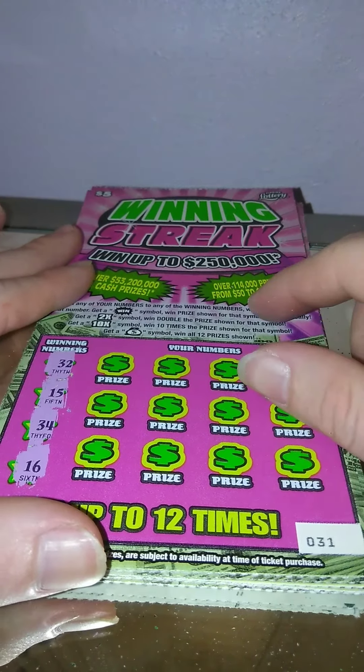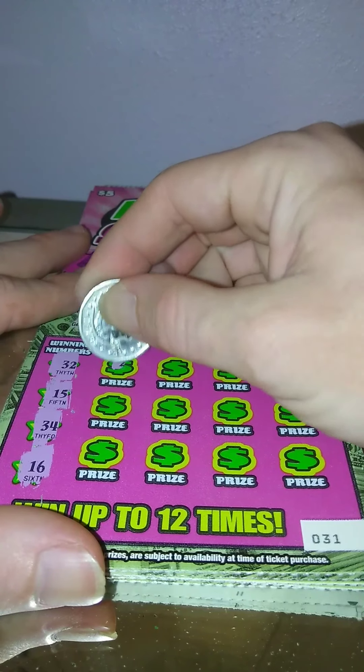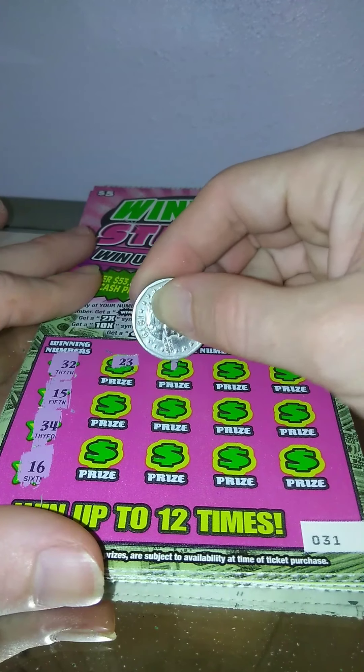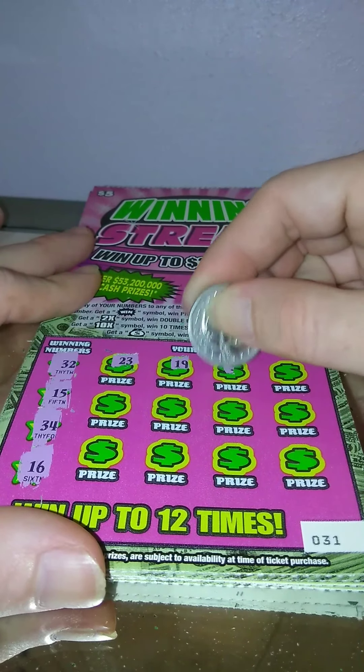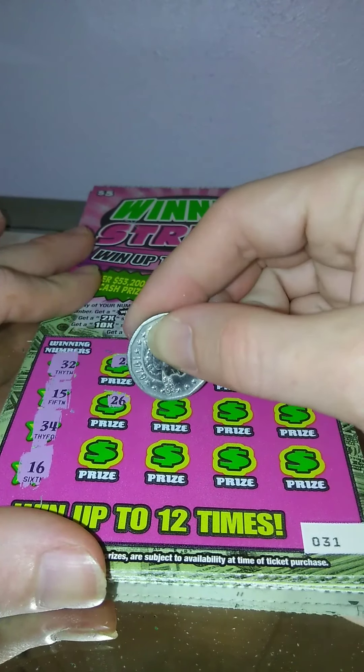Number 31 — looking for 32, 15, 34, and 16. We got 23, 19, 31, 29, 26.